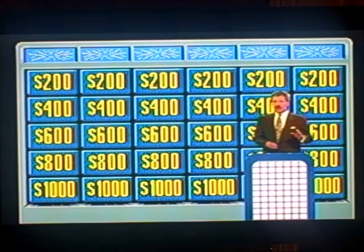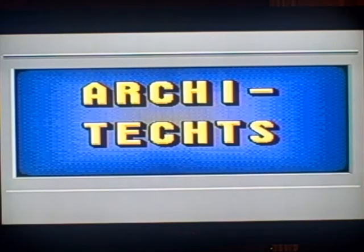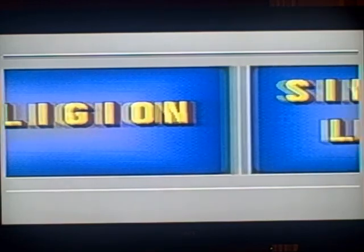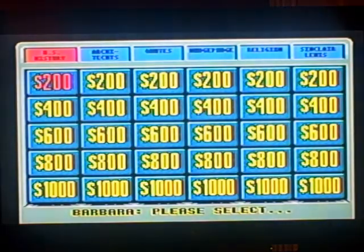Let's get ready for Double Jeopardy, in which we'll double the dollar values, put two daily doubles on the board, and get six brand new categories. Let's go to Alex Trebek. In Double Jeopardy there are two daily doubles somewhere on the board. The six categories for Double Jeopardy are: US History, Architects, Quotes, Hodgepodge, Religion, and Sinclair Lewis. These categories could prove to be a bit of a challenge, but we'll see what happens. Barbara starts us off.